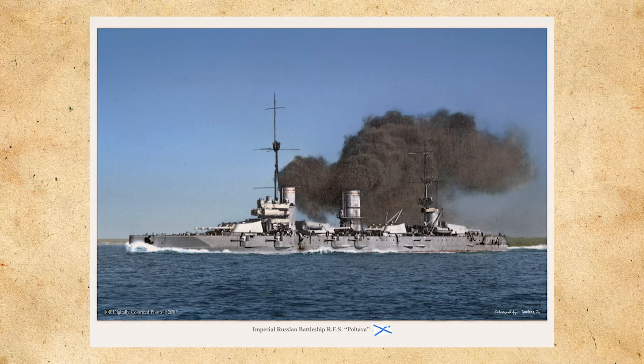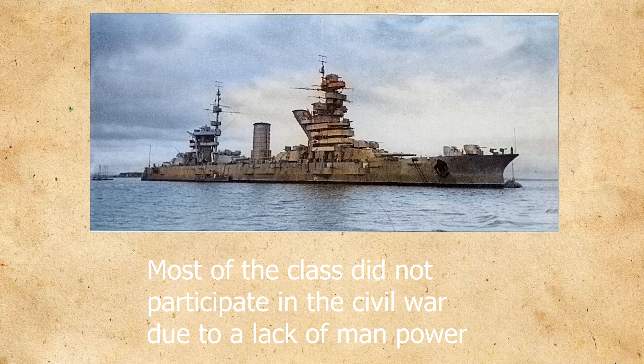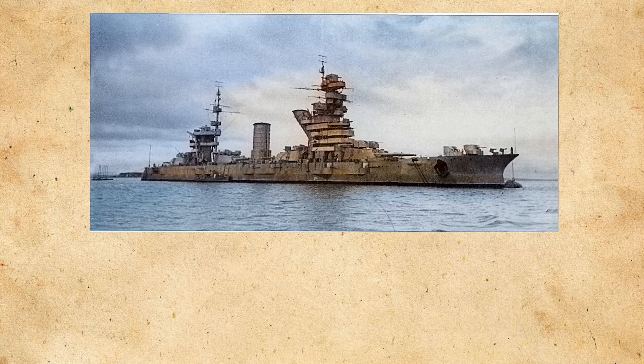Following the February Revolution and the German advance, the fleet had to make a daring journey through the ice-covered Gulf. Gangut and the Russian fleet moved from their base in the new Finnish capital of Helsinki back to Kronstadt in St. Petersburg. After the Civil War, the ships were given new names with appropriate revolutionary gusto. Gangut's new name was the October Revolution, given to her by her new owners, the Bolsheviks.